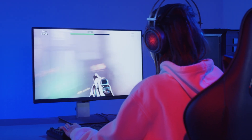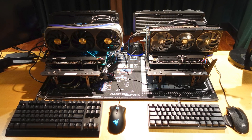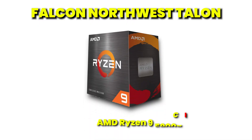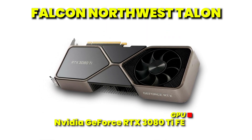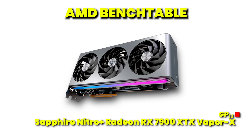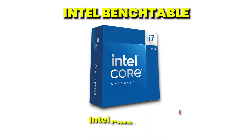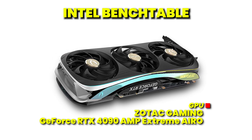To explore bottlenecks in more detail, I'm going to focus on CPU and GPU utilization in games. I used two open bench tables — one AMD and one Intel — together with my Falcon Northwest Talon for prior-gen hardware. The Falcon Northwest Talon features an AMD Ryzen 9 5900X and an NVIDIA GeForce RTX 3080 Ti Founders Edition. The AMD bench table uses an AMD Ryzen 7 7800X3D and a Sapphire Nitro+ Radeon RX 7900 XTX Vapor-X. The Intel bench table uses an Intel Core i7-14700K and a Zotac Gaming GeForce RTX 4090 Amp Extreme Aero.